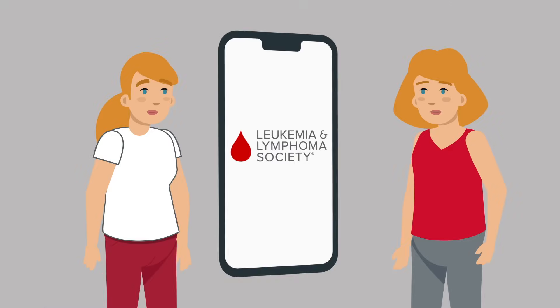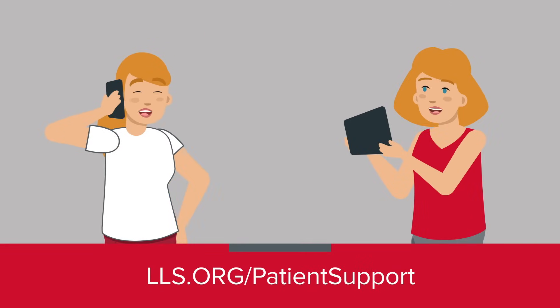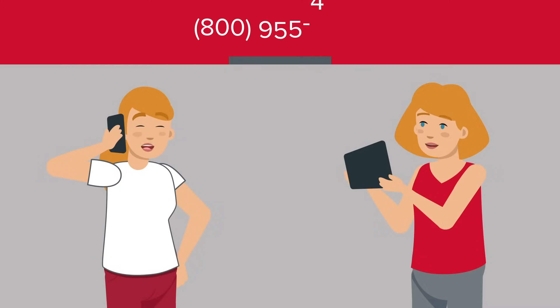For more information, visit the Leukemia and Lymphoma Society's website or reach out to one of our information specialists.